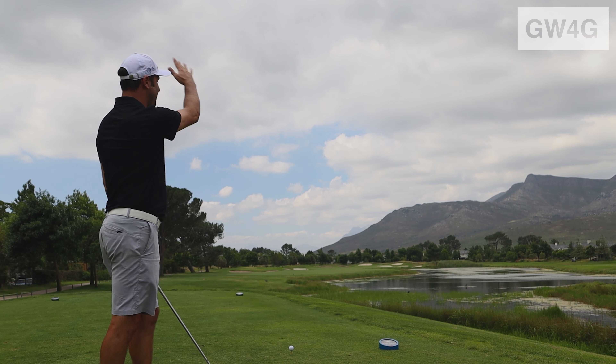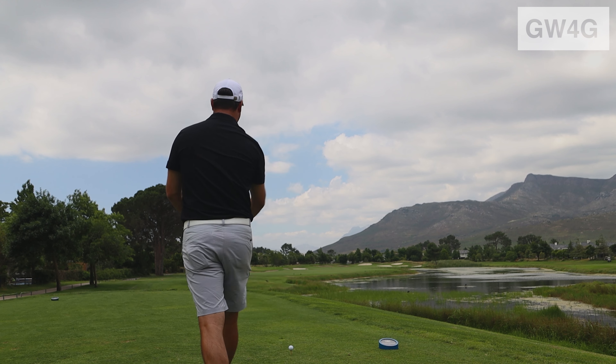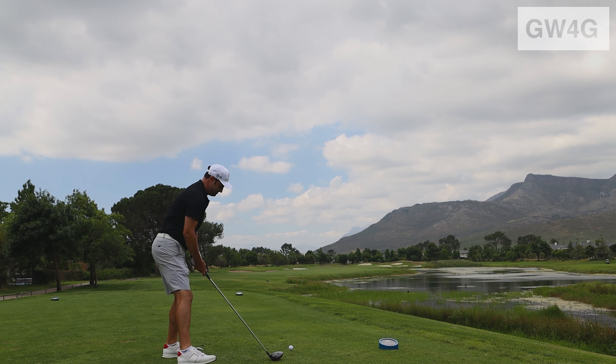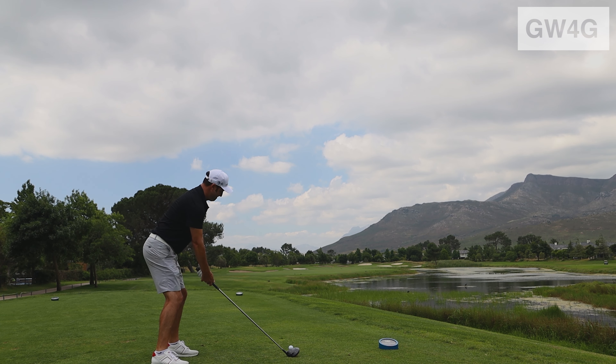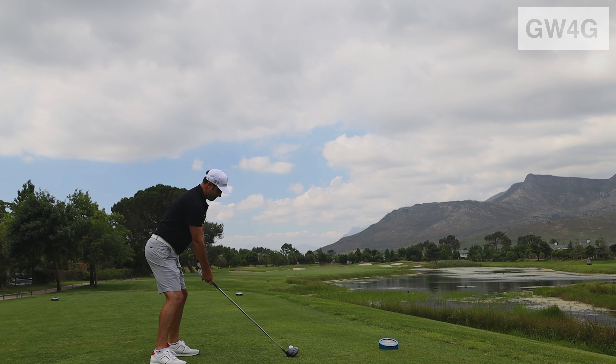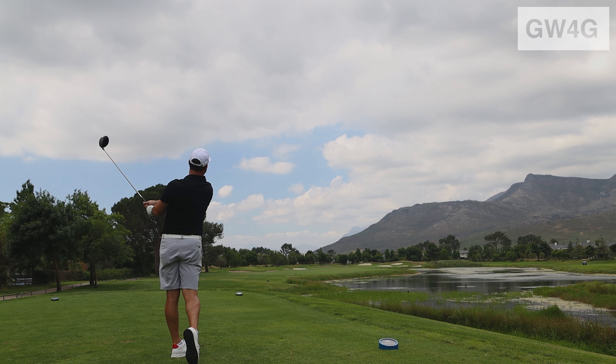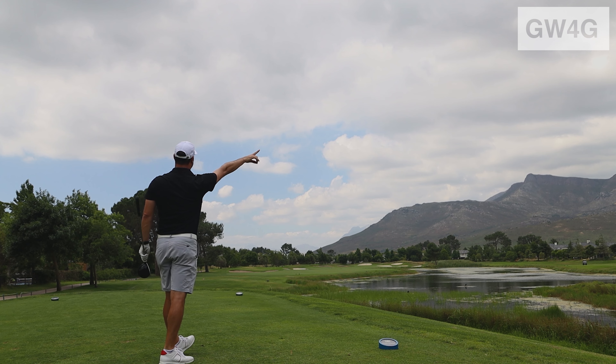I'm going to hit a nice high draw and then it's going to fade back at the very end, over the last bunker — 300 yard carry. There's the draw and then comes the late fade. Andrew was literally calling his shots on the day.